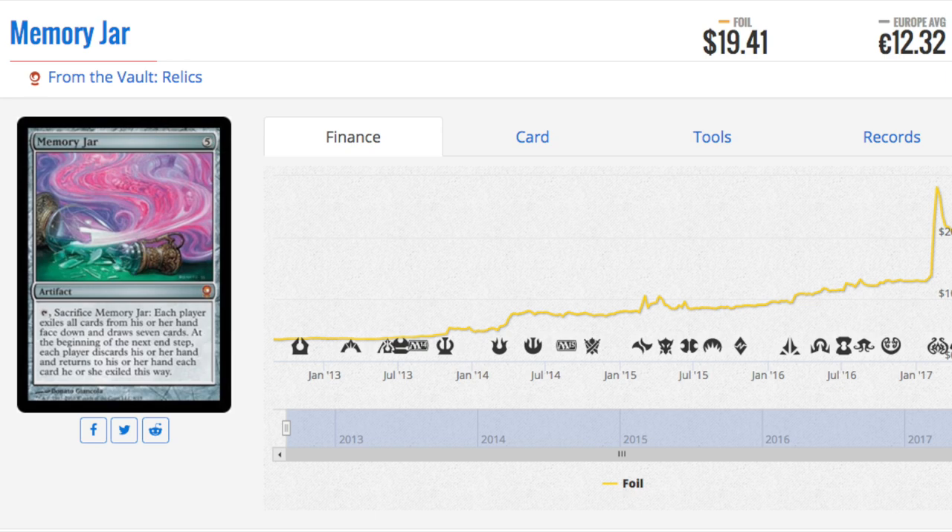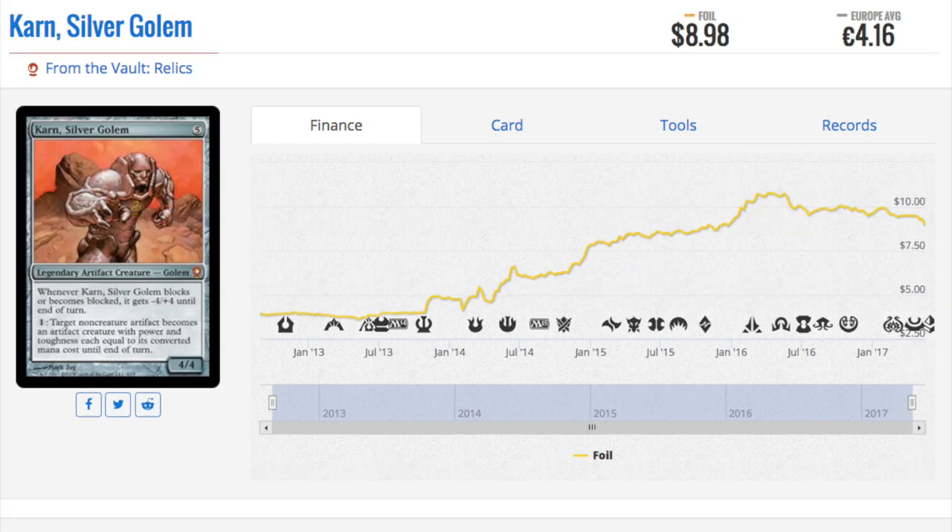I expected From the Vault to have lots of reserve list cards, and one day it would have 10 dual lands and the price would be something insane. Wizards of the Coast could easily do something like that in a store.